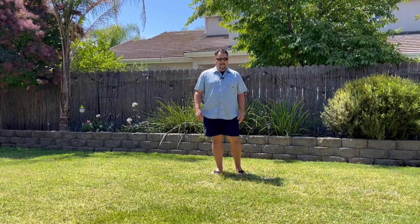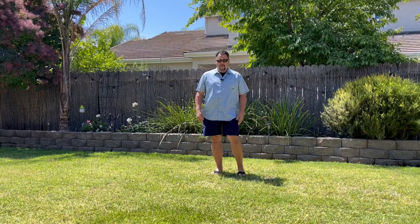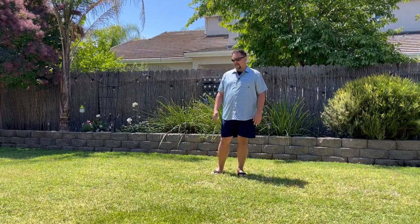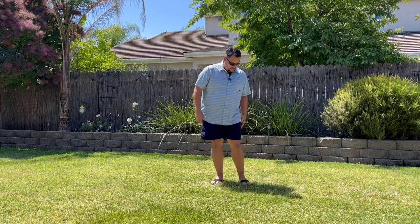I haven't worn corduroy in at least 40 years. So this is very — it's kind of reminiscent of my younger days as a kid growing up wearing corduroy. That was just one of the fabrics that every kid wore. But anyway, these are very nice everyday shorts.